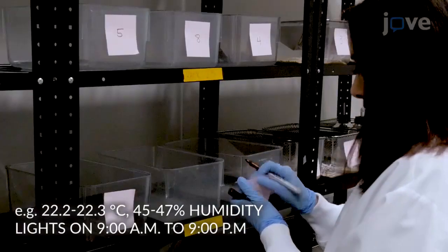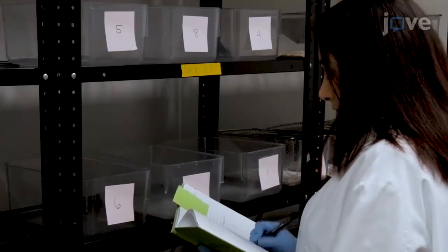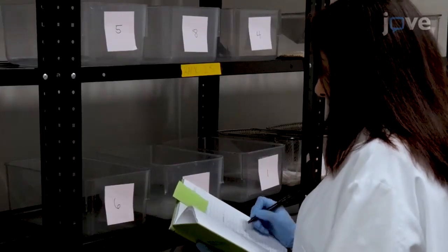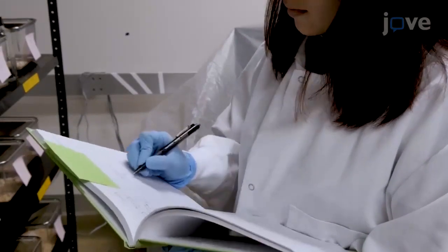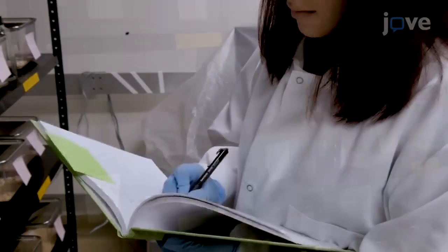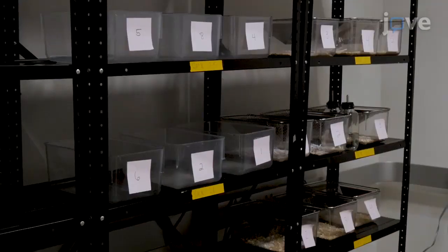Assign each mouse a random identification number or letter, and record the original animal ID and other necessary identification in a colony record to ensure that the assistance and animal husbandry staff remain blind to the conditions. Randomly order the cage placement in the testing room such that the wild-type and transgenic mice are not inappropriately separated.